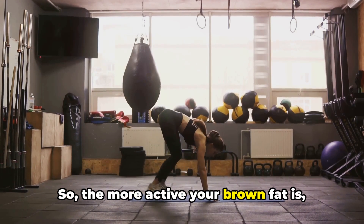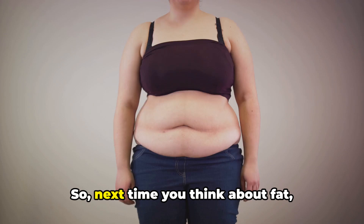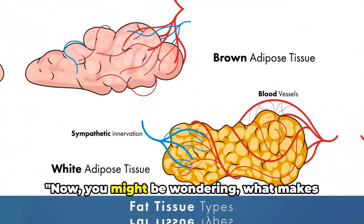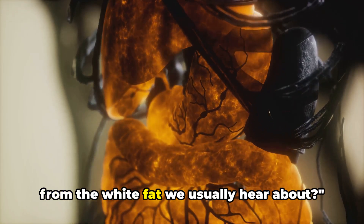The more active your brown fat is, the more calories you burn, even when you're at rest. So next time you think about fat, remember not all fats are created equal. Now, you might be wondering, what makes brown fat so special? How is it different from the white fat we usually hear about?